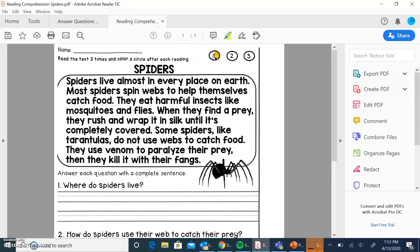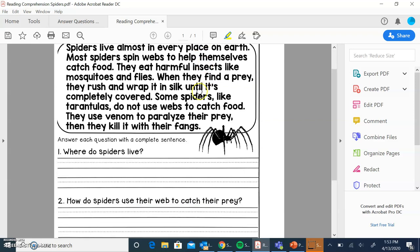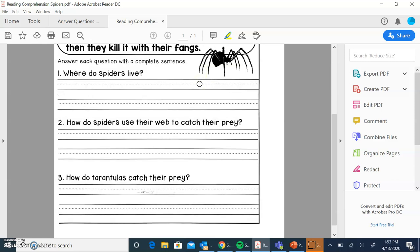So that was our first time reading through. What I think is important is to see what we need to find first. So let's read our questions that we need to find the answers to, and then we'll read it a second time. We need to figure out where spiders live, how spiders use their web to catch their prey, and how tarantulas catch their prey.